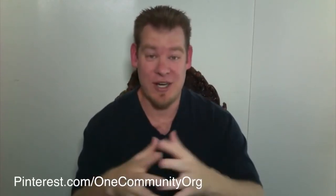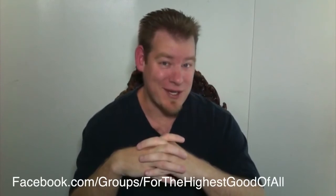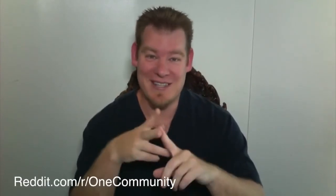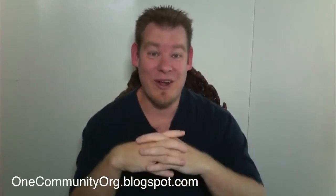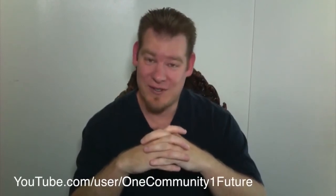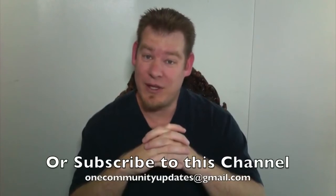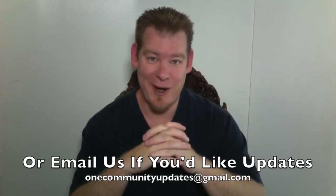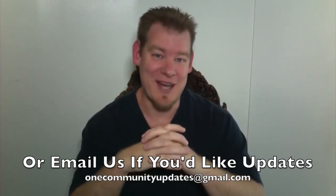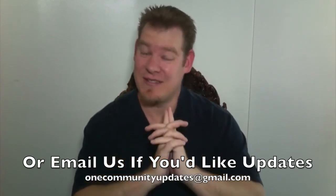There are lots of different ways to follow and share our project. We are on all of the different social media networks — Pinterest, LinkedIn, Facebook, Twitter, Tumblr, Reddit, and more. You can also subscribe to this channel, or if you'd like to get a weekly update via email every time one of these comes out, send an email to onecommunityupdates@gmail.com. Thank you for following our project, thank you for your support, the emails, and the suggestions — all of that is very much appreciated. Until next week, we will keep on keeping on. Thank you.